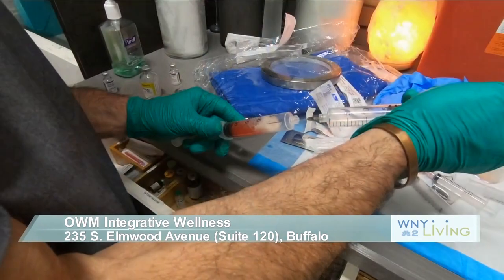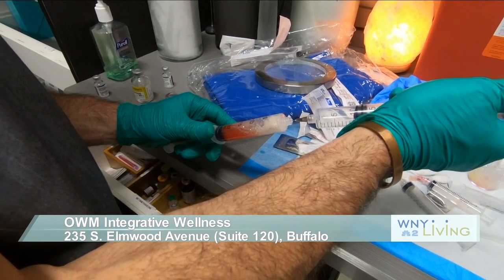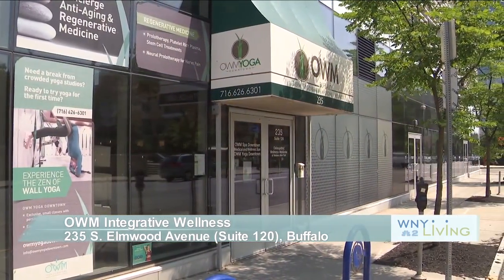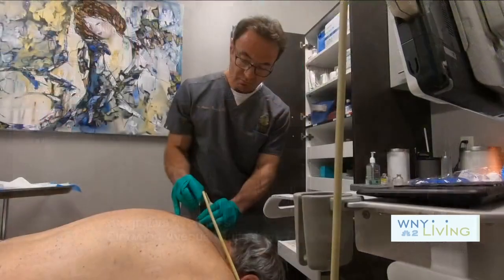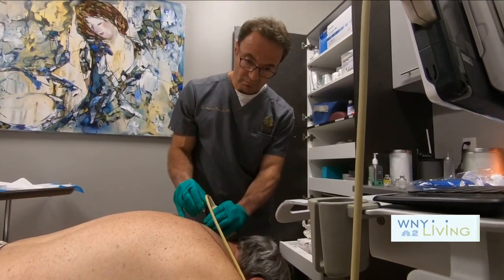I believe it was Thomas Edison who once said, 'The doctor of the future will give no medication, but will interest his patients in the care of the human frame.' While medications and surgeries are still needed today, at Ohm Integrative Wellness in Buffalo, Dr. Leonard Kaplan talks about a different approach. He's seen how the human body is very adapted at healing itself through holistic medicine.